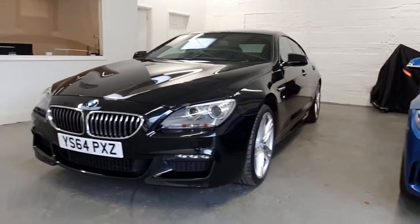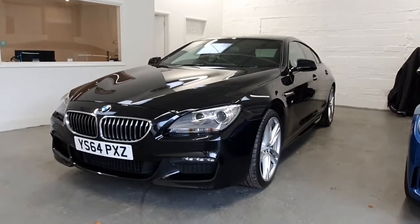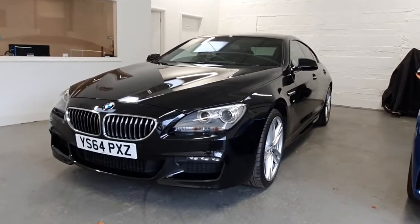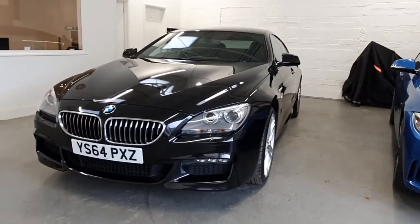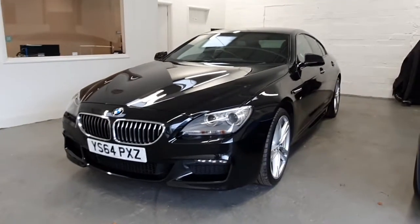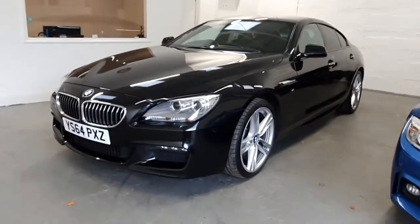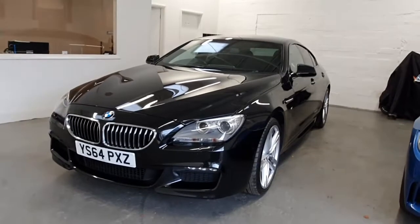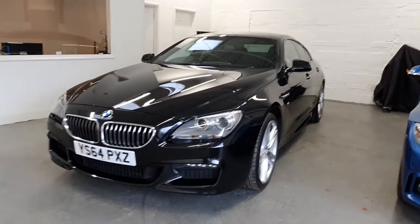Hi, welcome back. Welcome to this four-door walkaround film for this absolutely beautiful 2014 BMW 640d Grand Coupe. This is the top-of-the-range M Sport model. It features the twin-turbo 3-litre diesel engine in absolutely beautiful condition — about 313 brake horsepower — and drives exceptionally well. It's absolutely laden with incredible features all the way around the car, which I'll talk you through now.